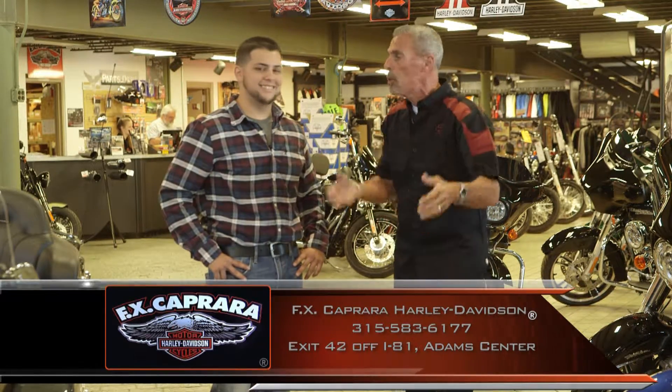We're here with Taylor Caprera. It is September, and there's plenty of time for riding these fresh Harleys. When we're talking about freshly arrived Harleys, it's all about September 3rd — a big open house. We're calling it Mount Rushmore right here at FX Caprera Harley-Davidson, where the 2017s will be celebrated on Saturday, September 3rd.